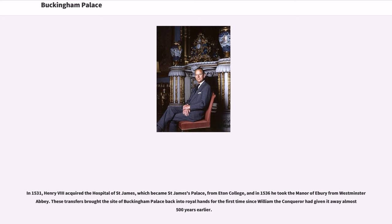In 1531, Henry VIII acquired the Hospital of St. James, which became St. James's Palace, from Eton College, and in 1536 he took the Manor of Ebury from Westminster Abbey. These transfers brought the site of Buckingham Palace back into royal hands for the first time since William the Conqueror had given it away almost 500 years earlier.